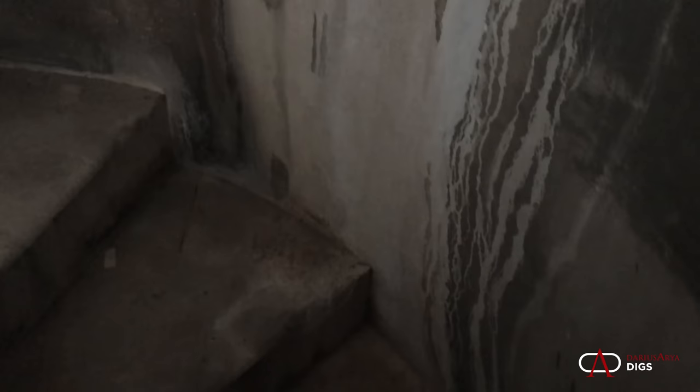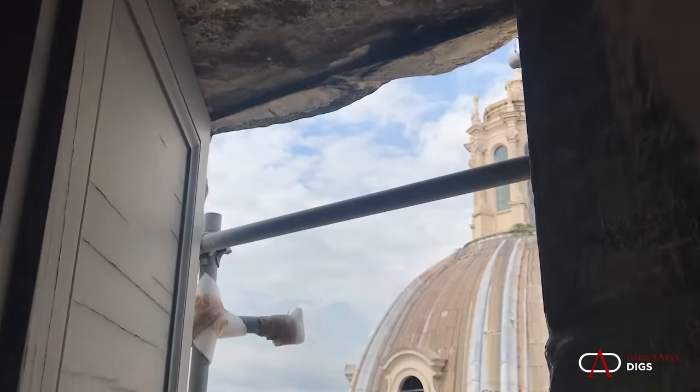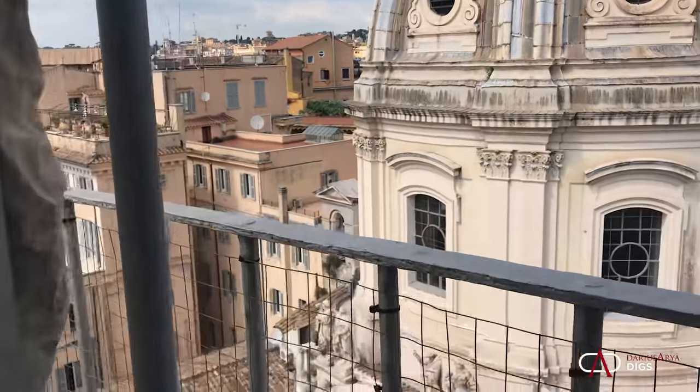Walking inside Trajan's Column — it's not something you do every day. Here we are, getting up to the top 185th step. And as we step out onto the platform, I think it's safe to say the images speak for themselves.